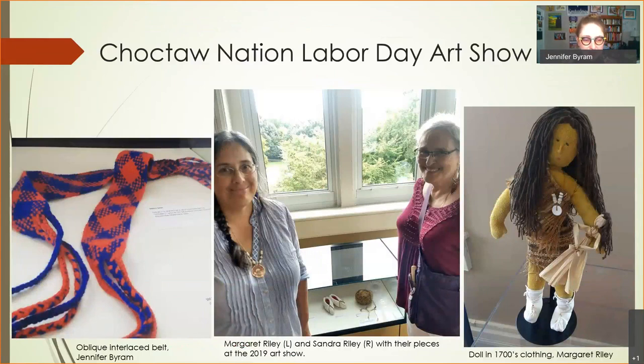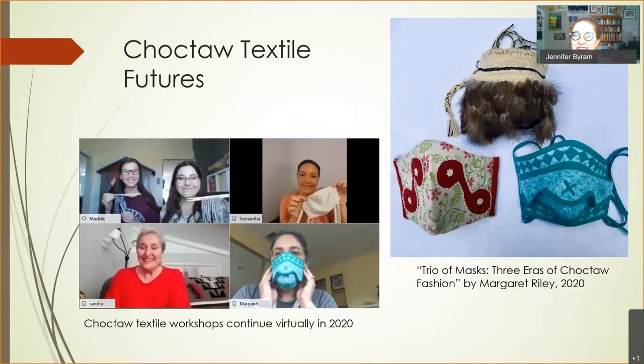At Labor Day 2019 we had some pieces on display that aligned with our work throughout the year. We'd love to see more people working with these techniques and incorporating them in new ways — that's what we've always done, responding to the world we're in. We've also continued meeting online even during the pandemic. Margaret Riley made a trio of masks representing different time periods of Choctaw clothing history. We keep bringing in speakers — different artists in the Southeast, archaeologists, botanists — to learn as much as we can and continue growing in Choctaw textiles and arts.